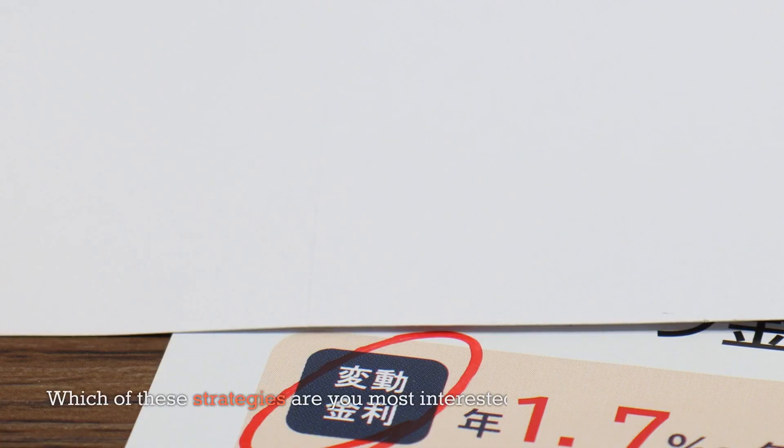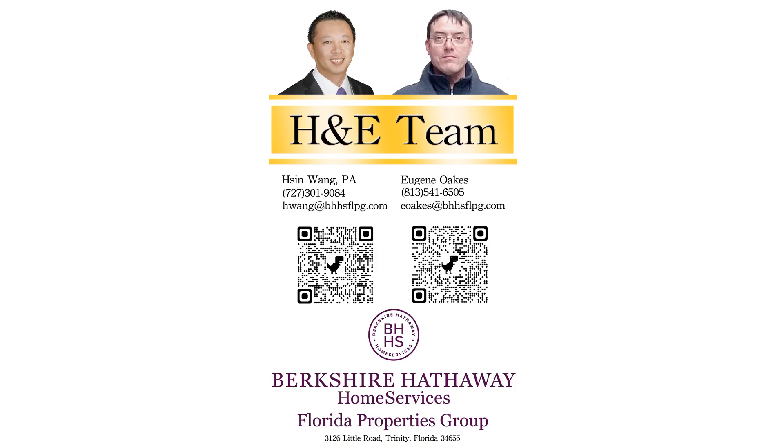Which of these strategies are you most interested in exploring, and why? Don't forget to like and comment. Stay tuned for more real estate tips and updates. The H&E team are your forever agents to help you navigate this competitive market and achieve your real estate goals now and in the future. Until next time, happy house hunting!